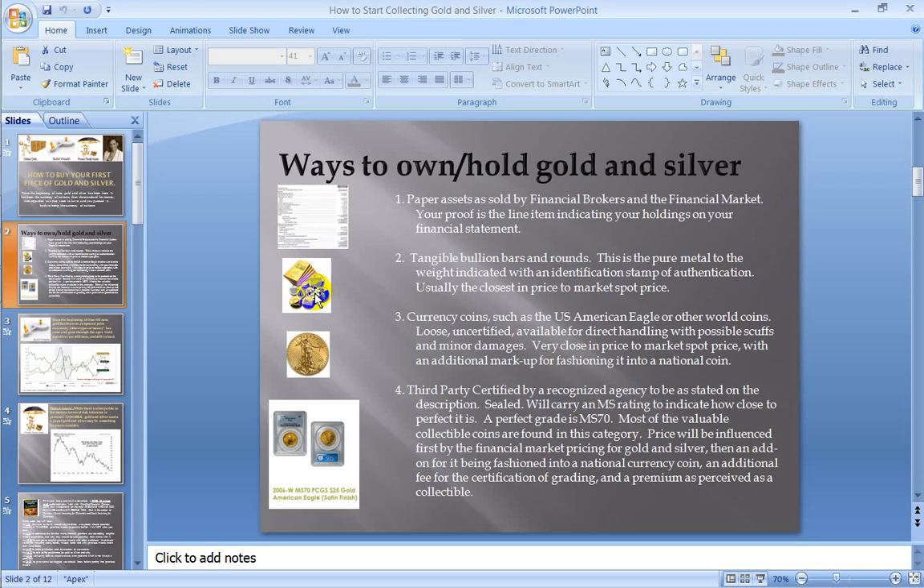This version of gold and silver is going to be the closest to spot price. Spot price is what the financial markets have determined gold and silver to be for that day or that moment. It is totally illegal for anyone to be selling gold and silver below that price, and a lot of people have gotten in trouble trying to do so. Bullion bars and rounds are going to be the closest, most affordable version of buying gold and silver.